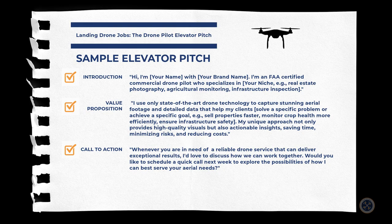And finally we proceed to the call to action, which might go something like this: 'Whenever you're in need of a reliable drone service that can deliver exceptional results, I'd love to discuss how we can work together. Would you like to schedule a quick call next week to explore the possibilities of how I can best serve your aerial needs?'